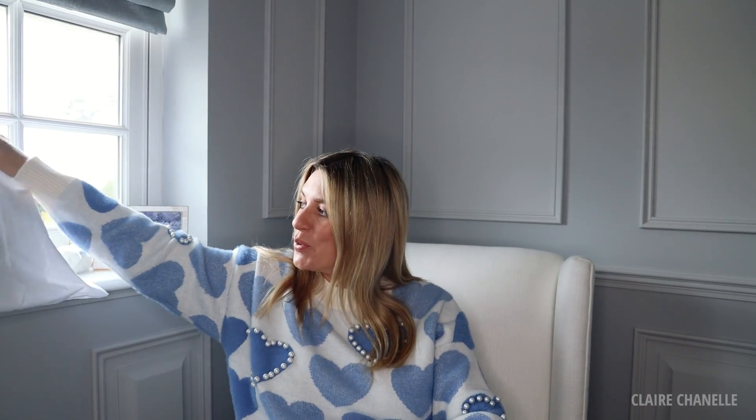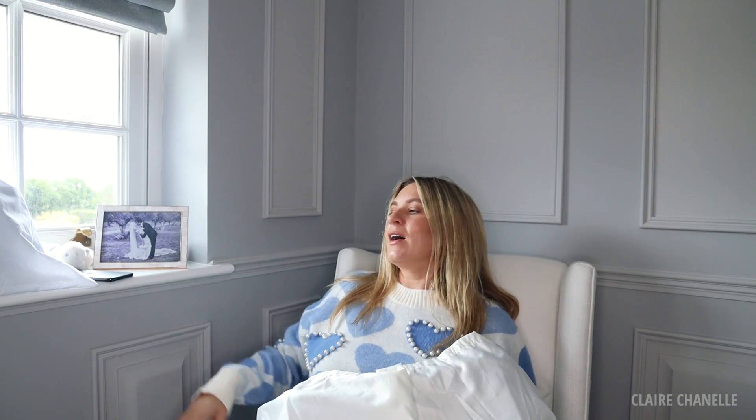Hi everyone, welcome to my baby bag video. I've actually wanted to film this for so long — as you can imagine, someone that likes handbags, this was an exciting journey researching what bags to get. I have to literally sit down in all of my hauls now.